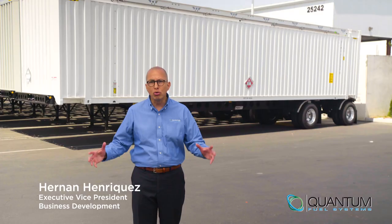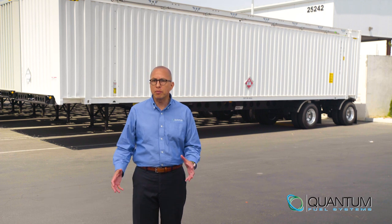When you need compressed natural gas for a project, you typically deploy a huge trailer, which takes up valuable real estate. Not only that, but transporting it is challenging and it's way more gas than is necessary.